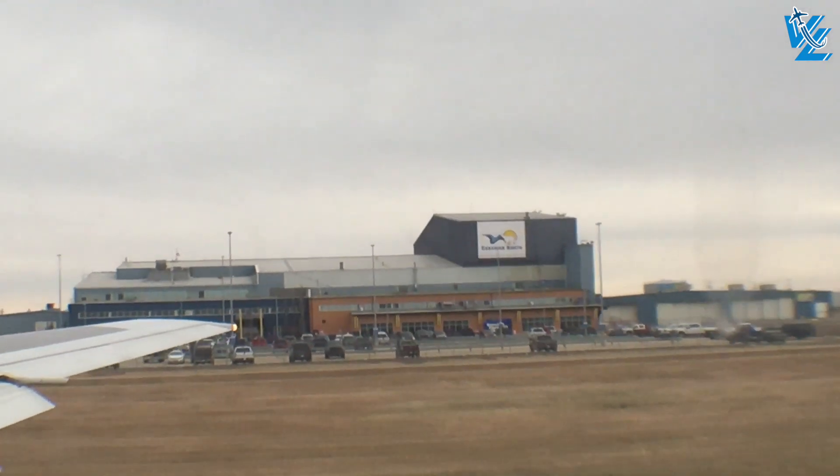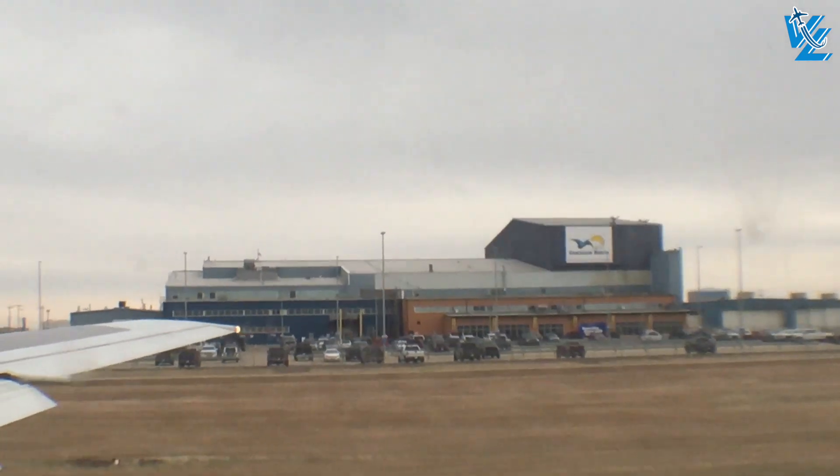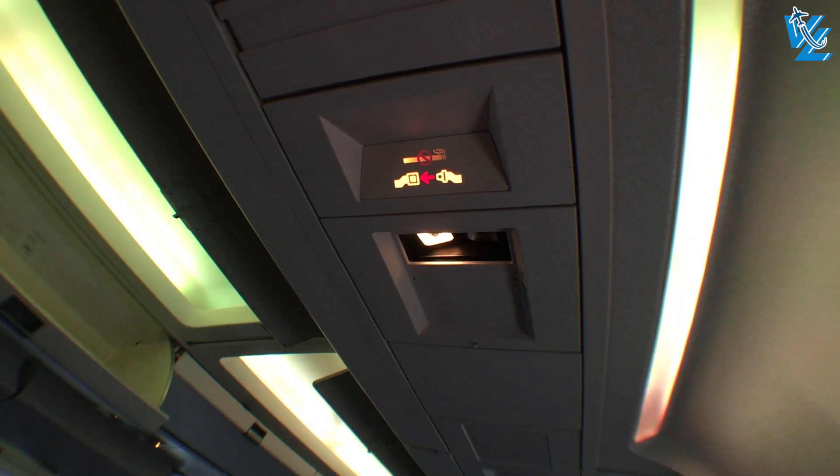For short-haul flights, Rouge operates the A319, A320, and the A321.